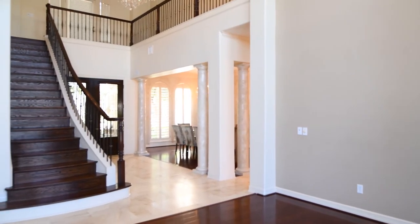Hi Eta, thank you so much for having us in your home today. So you purchased this home three months ago and you've done a lot of work. What's your vision for this room?